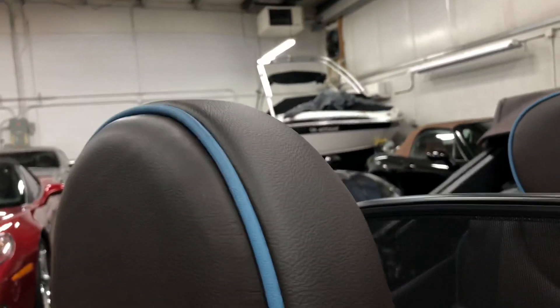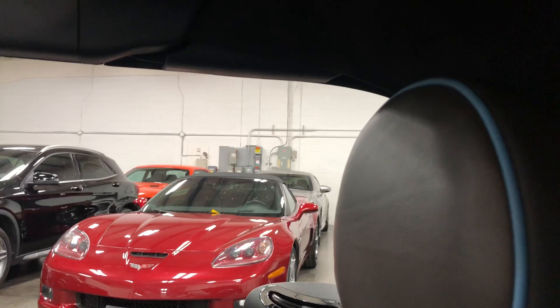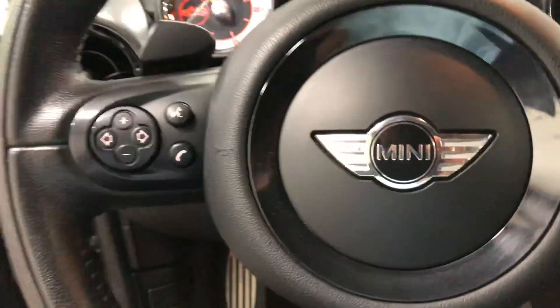Now let me show you the top going up. The top is a two-step top — it comes up and then this sunroof closes. So you can have just the sunroof open or you can have the full top down. Either way it all works beautifully — just a fabulous Mini.